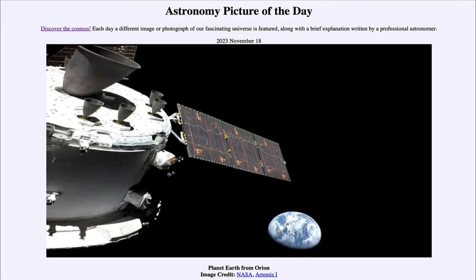Greetings and welcome to the introduction to astronomy. One of the things I like to do in each of my introductory astronomy classes is begin with the astronomy picture of the day from the NASA website — that is apod.nasa.gov/apod. Today's picture for November 18th, 2023 is titled 'Planet Earth from Orion.'